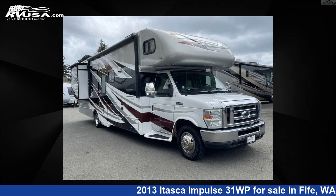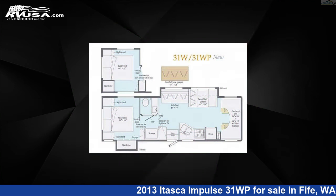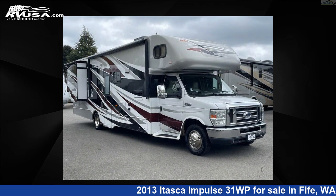This 2013 Itasca Impulse 31WP is a Class C RV. It is located in Fife, Washington 98424, and is offered for sale by Johnson RV.